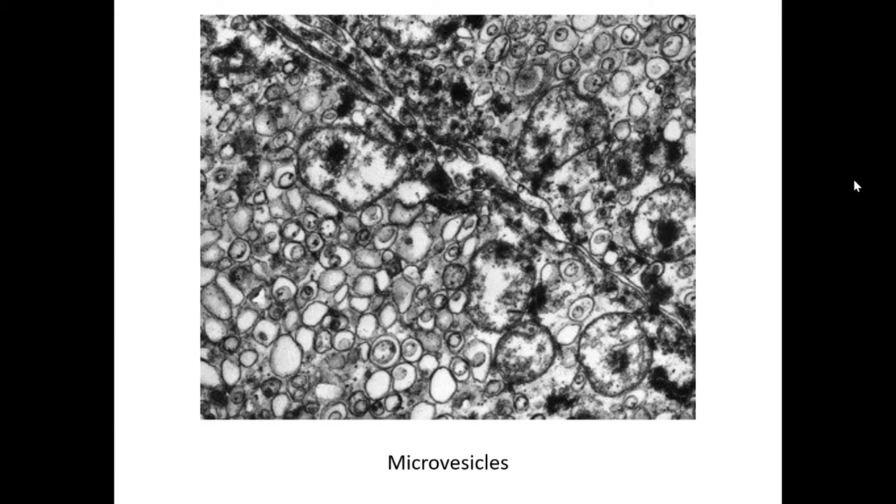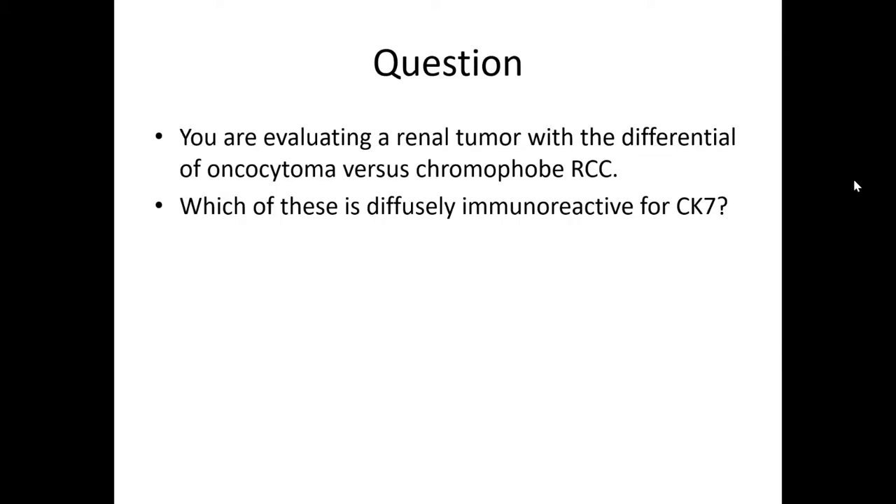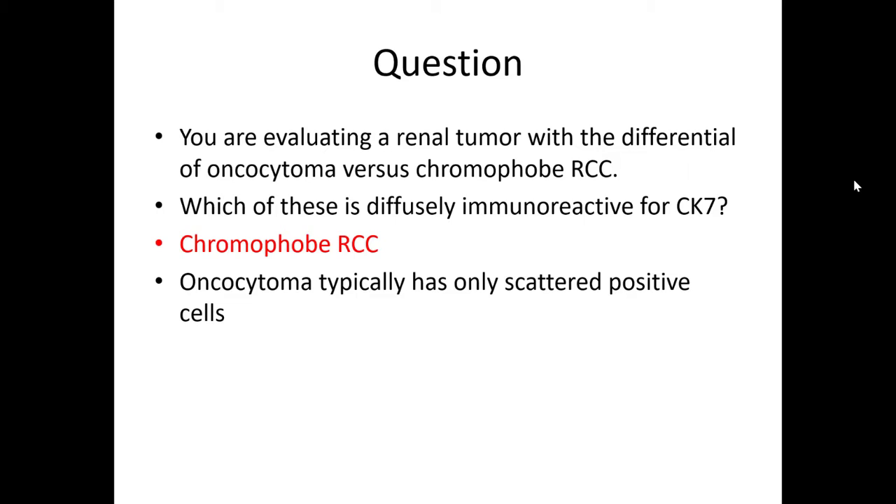If your differential is between a chromophobe renal cell carcinoma and an oncocytoma, you can use EM — you look for the dense mitochondria found within the oncocytoma and the microvesicles found within the chromophobe renal cell carcinoma. However, the eosinophilic variant of chromophobe RCC also has a lot of mitochondria, so EM became less useful once that variant was described. When evaluating a renal tumor with this differential, chromophobe renal cell carcinoma is diffusely positive for cytokeratin-7, while oncocytomas are typically negative or have only scattered positive cells — though rare chromophobe cases may also show only scattered positivity.